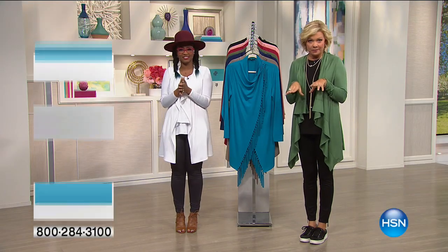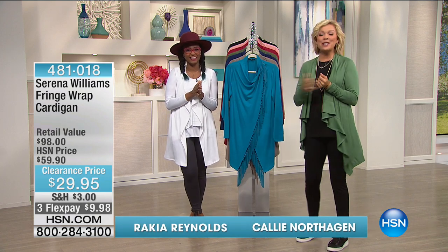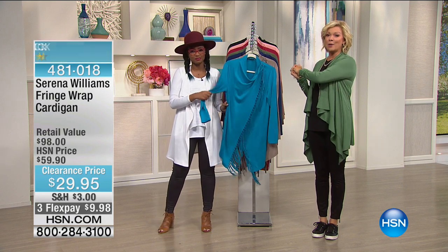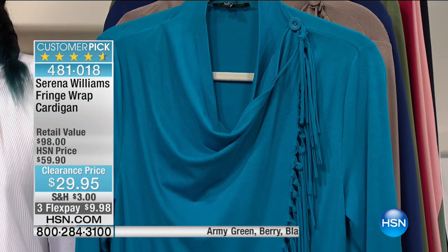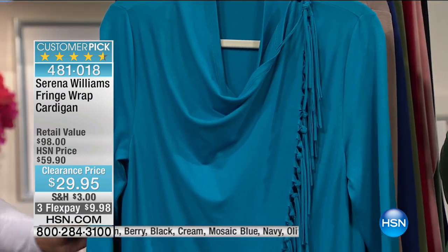If you like great deals you are at the right place at the right time. I'm Callie, this is Rekia, we're here to celebrate the Serena Williams collection for spring and summer. This is the fringe wrap cardigan that has been marked down by half — 50% off on this beautiful fringe detail. We had several calls already tonight saying they have several of these colors. Let's go through them and then we'll talk some fun details.